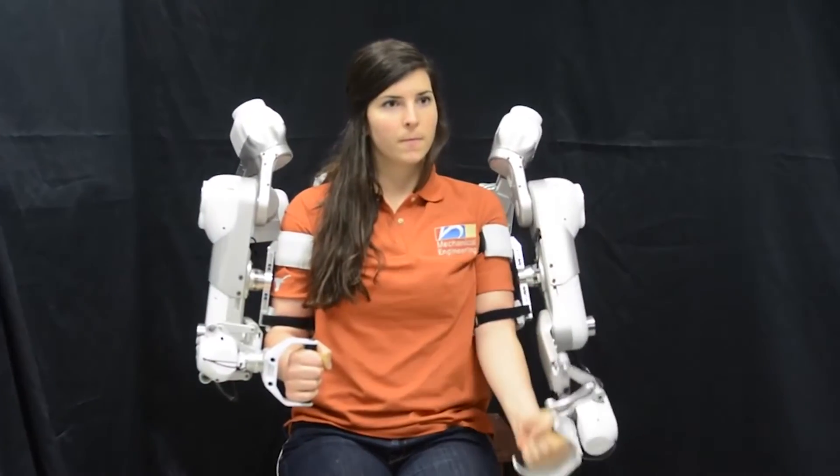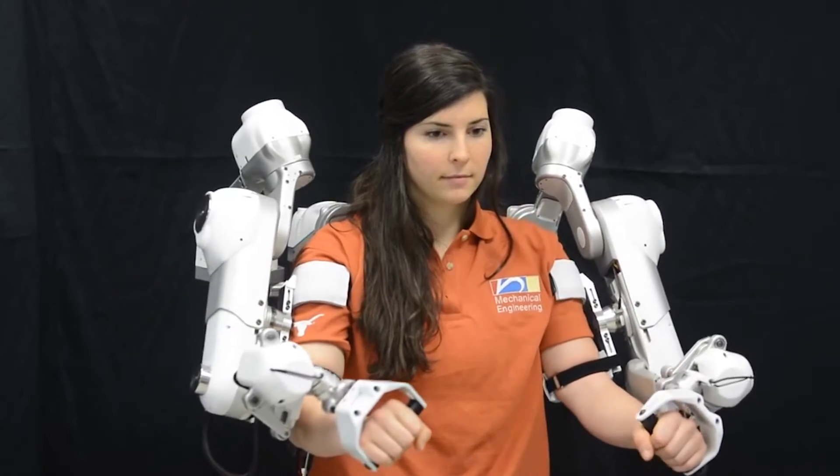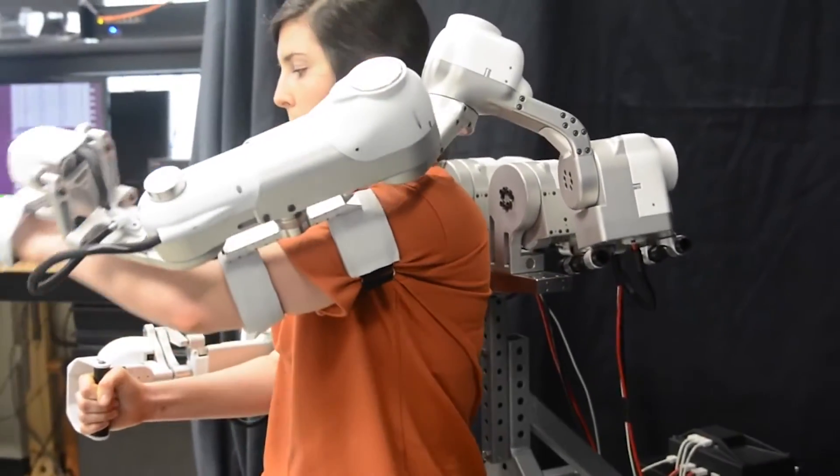Harmony: Researchers at the Cockrell School of Engineering at the University of Texas in Austin have developed Harmony, a two-armed robotic exoskeleton that uses mechanical feedback and sensor data to provide therapy to patients with spinal and neurological injuries.